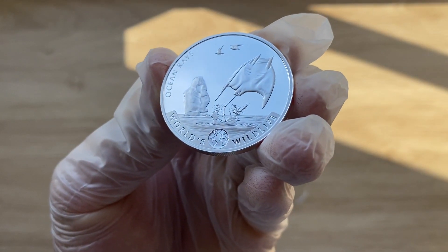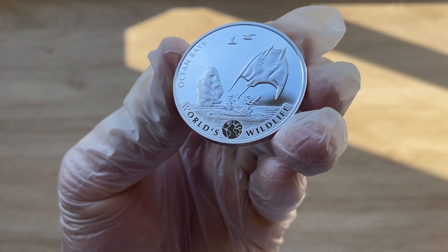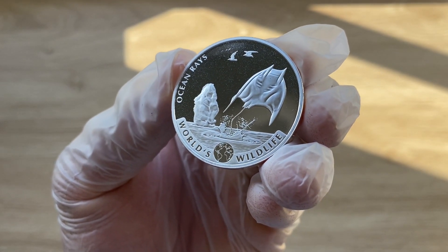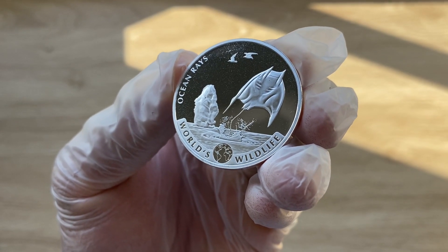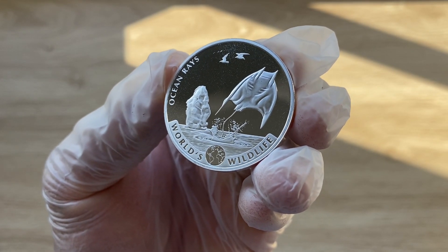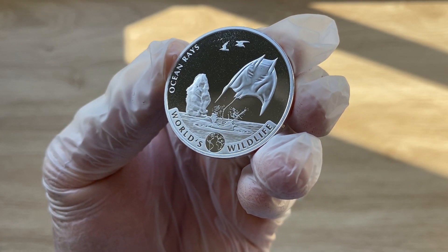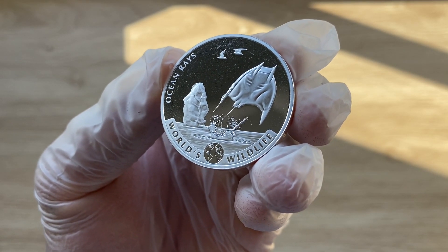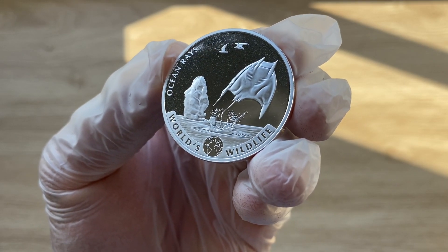The World's Wildlife Series is devoted to the most spectacular creatures on Earth. For the fifth release, the Marvelous Sea Ray is featured as it springs forth from the ocean. Welcome to the fifth in the series of the World's Wildlife Series, the ocean rays. This is available in your partially gilded edition, also in your full colored edition, in silver as well as in your one ounce gold edition.